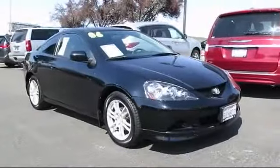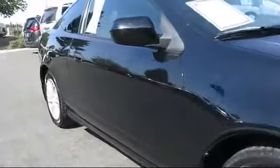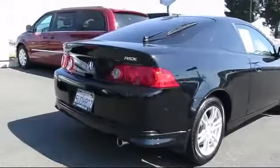It comes equipped with alloy wheels, air conditioning, CD player, side airbags, power windows, anti-lock braking, bucket seats, rear defroster, rear window wiper, and much more.